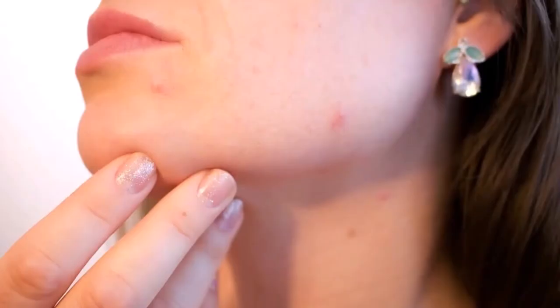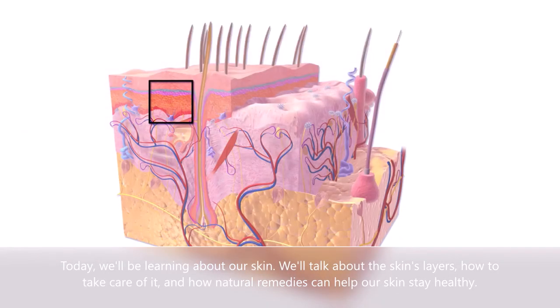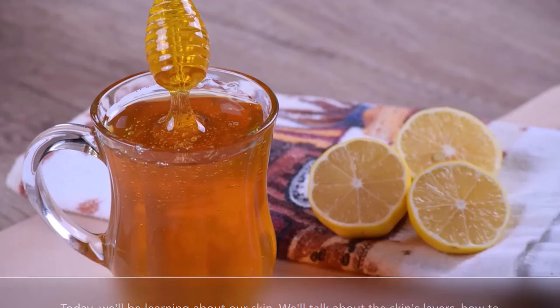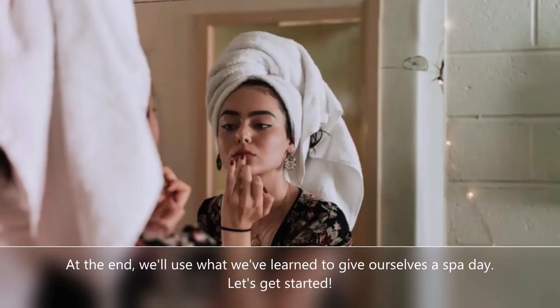Hello everyone! My name is Ms. Laura from Tomball Library and welcome to STEM Online. Today we'll be learning about our skin. We'll talk about the skin's layers, how to take care of it, and how natural remedies can help our skin stay healthy. At the end, we'll use what we've learned to give ourselves a spa day. Let's get started!